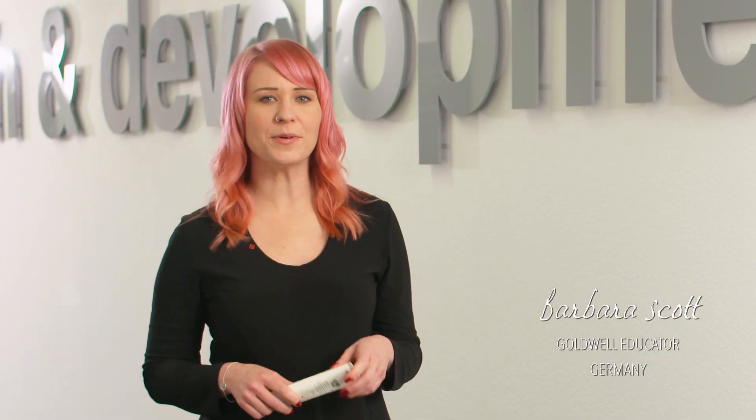Hi everybody! Today we're going to show you a very exciting experiment on how the DualSense's BondPro products can help reduce hair breakage and make the hair stronger and more resilient. Introducing the new BondPro technology: the Inter-Amino Bond Builder.